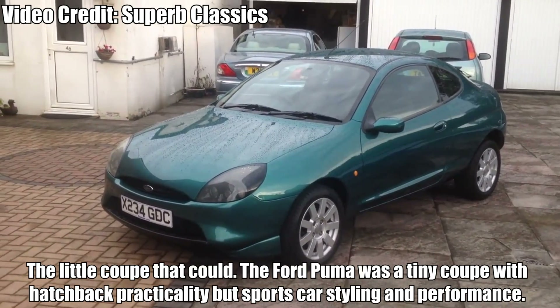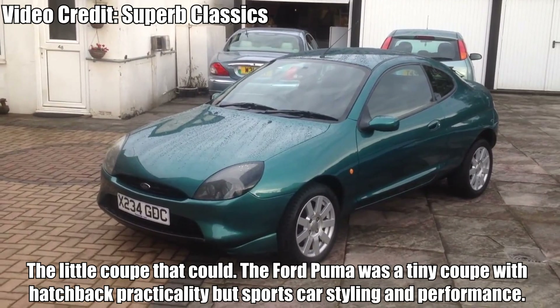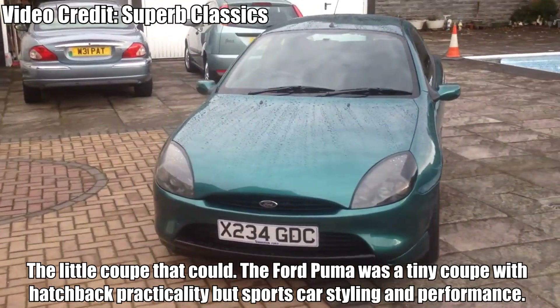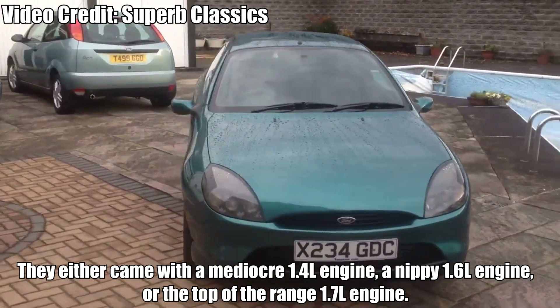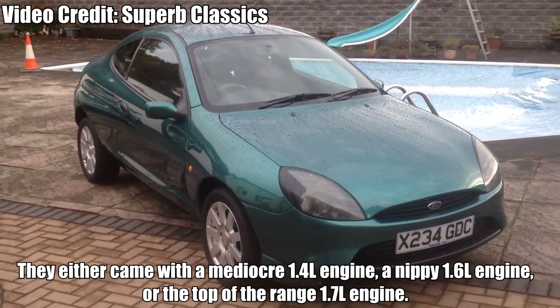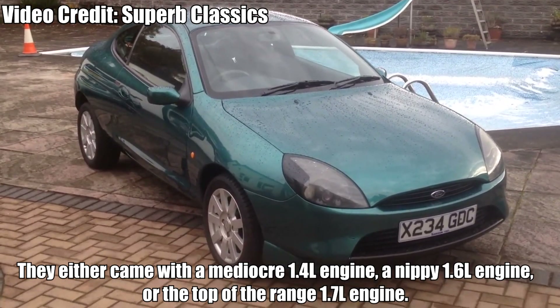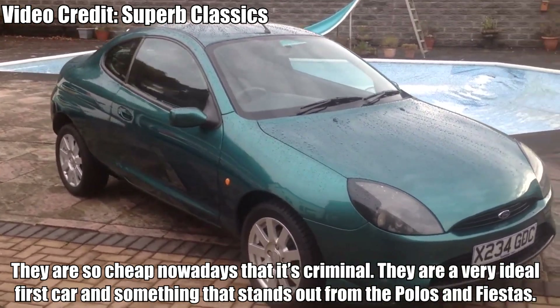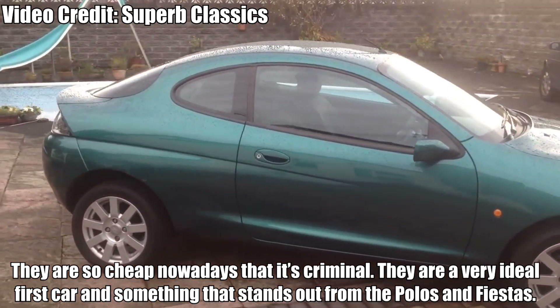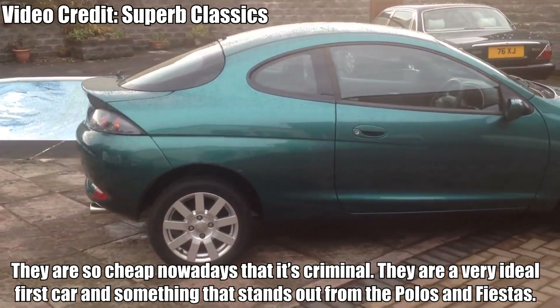Ford Puma — the little coupe that could. The Ford Puma was a tiny coupe with hatchback practicality but sports car styling and performance. They either came with a mediocre 1.4-liter engine, a nippy 1.6-liter engine, or the top-of-the-range 1.7-liter engine. They are so cheap nowadays that it's criminal. They are a very ideal first car, something that stands out from the Polos and Fiestas.